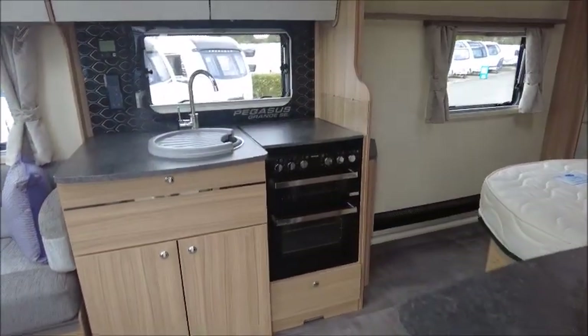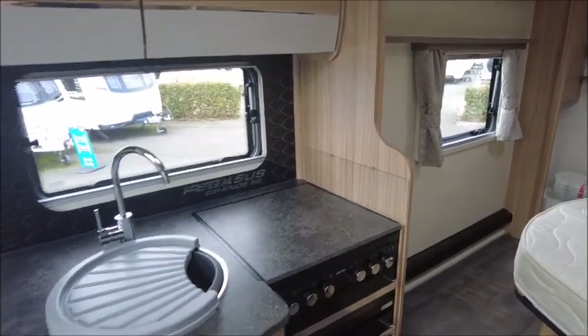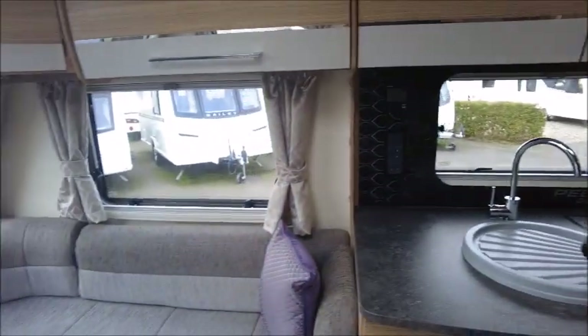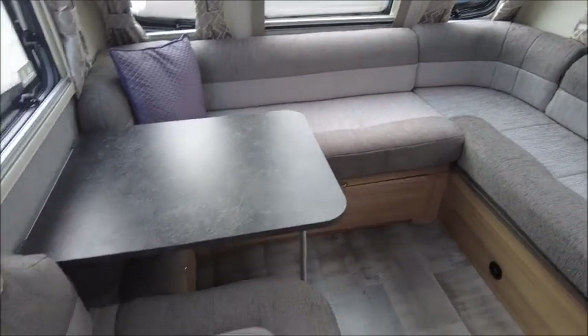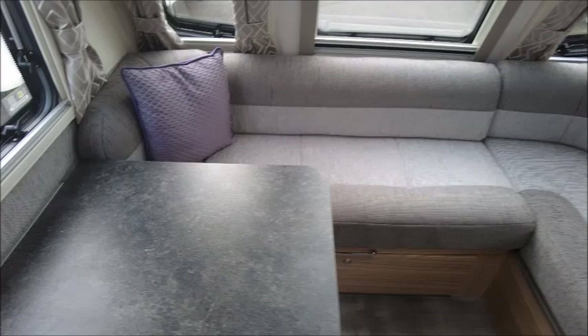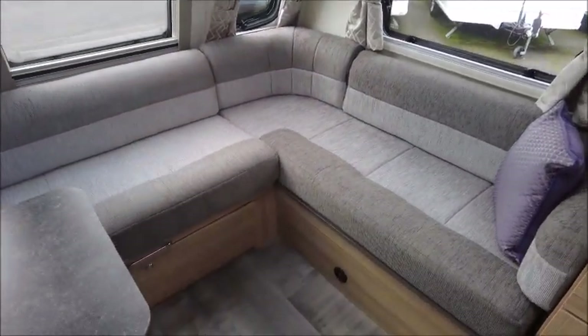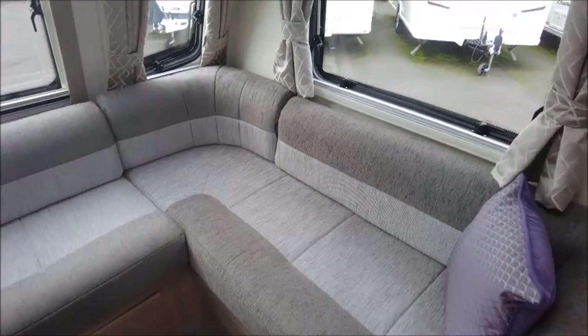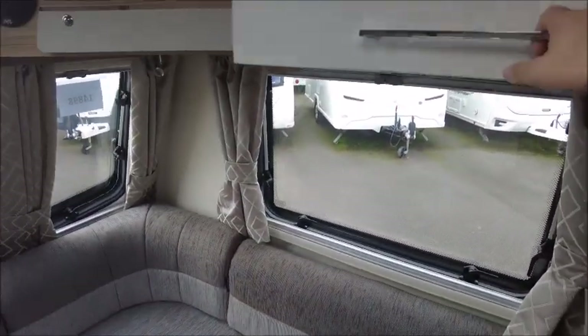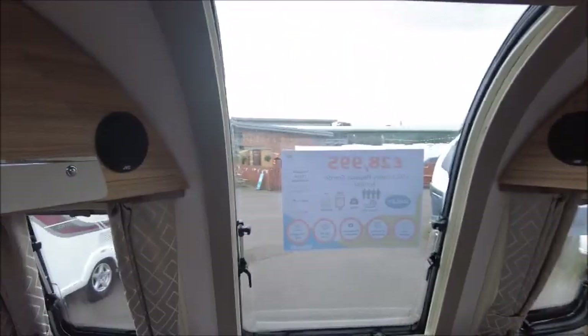Let's have a look inside. This model's nicely appointed as we'd expect. We've got a side dinette at the front, which is very unusual — we don't see many models like this. You've got a U-shaped lounge seating, so this would make into a double bed at night time. There's plenty of overhead storage lockers on both sides.